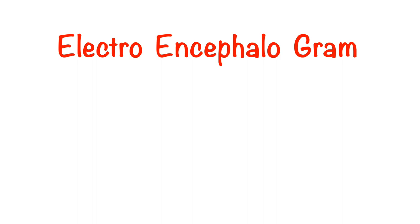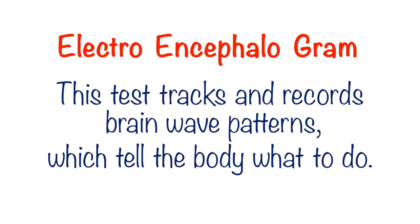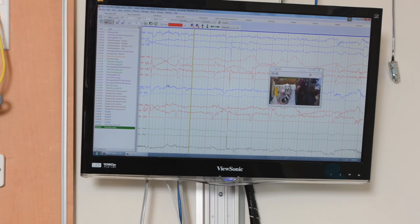What's a video EEG? EEG stands for electroencephalogram. This test tracks and records brainwave patterns which tell the body what to do. We're going to show you all of the steps of an EEG later on in this video, but first let's talk about where to check in.